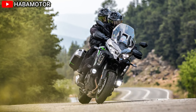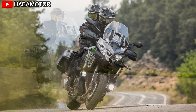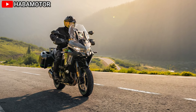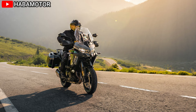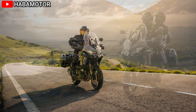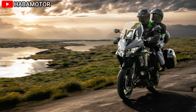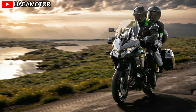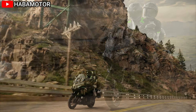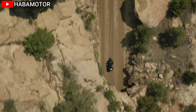The Versys 1100 SE LT ABS comes loaded with electronic rider aids designed to enhance safety, performance, and overall rider experience. The bike features Kawasaki Traction Control (KTRC), electronic cruise control, Kawasaki Intelligent Anti-lock Brake System (KIBS), and Kawasaki Electronic Control Suspension (KCS). These systems work together to ensure optimal grip, stability, and rider control in various conditions.